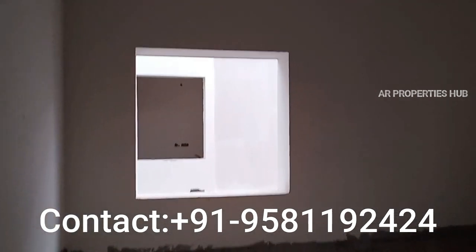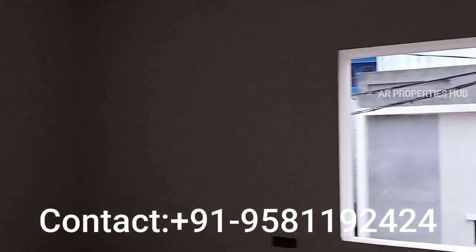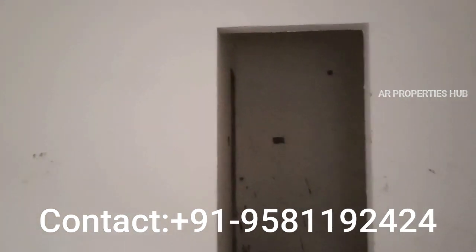This bedroom has a lot of space and there is also nice ventilation. There is also a little attached bathroom.